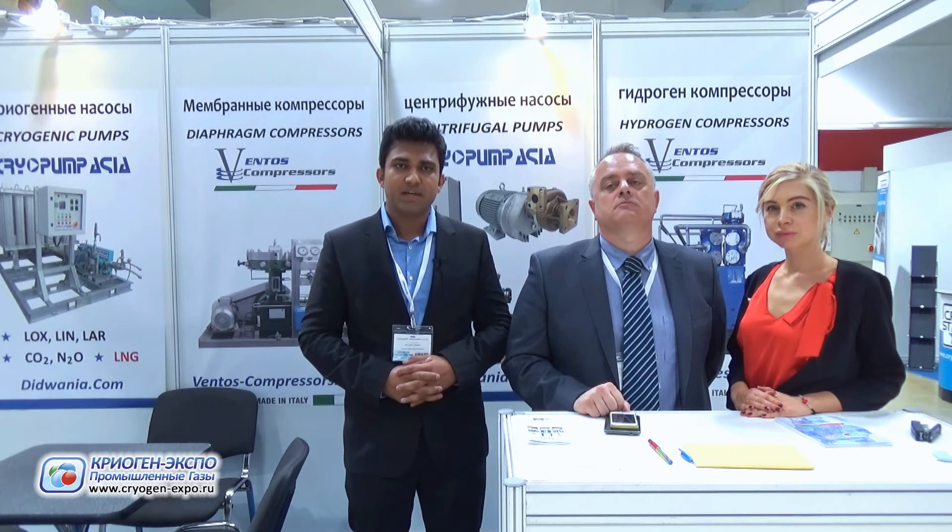The main speciality of our company is to custom design the compressor packages as per the customer requirements. We have certifications for different parts of the world wherever required, and all the documentation and certifications are provided as per the customer's project.